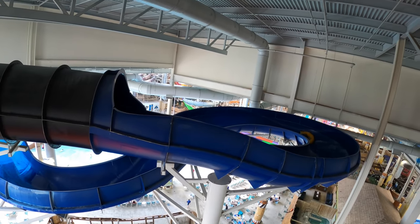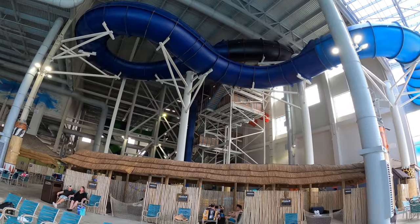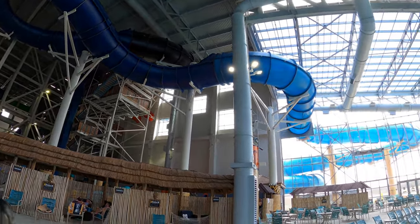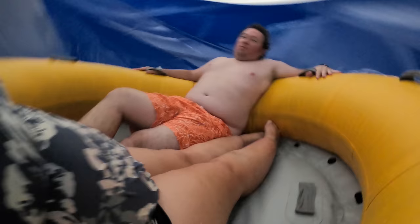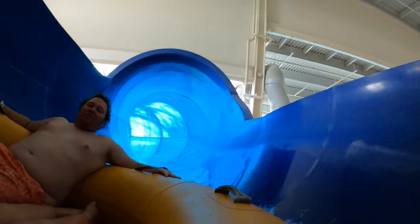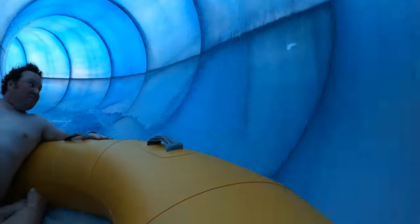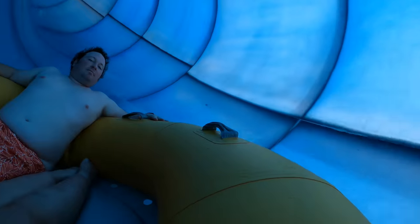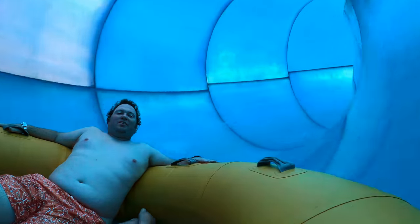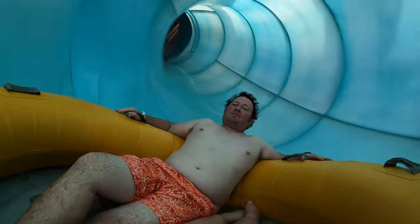One of the more gentle rides at the Kalahari Waterpark is Victoria Falls — the big blue family raft ride. You go down with a couple other people in a big round raft. A lot of rides at Kalahari start inside and go outside, and may come back inside — which is a wonderfully awesome design feature. This is a very long ride — I believe it's the longest water slide in the entire water park. It's a gentler one, so if you have kids just getting their feet wet with big water slides, this would be a good first one, as you can go on with mom and dad.